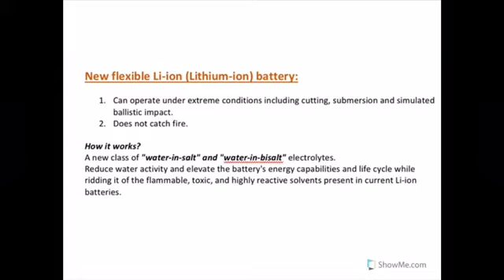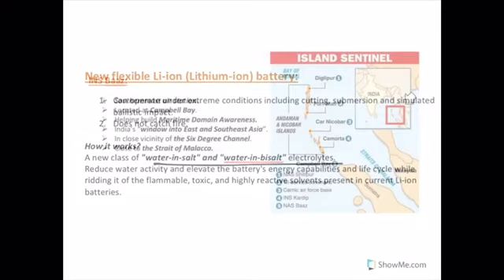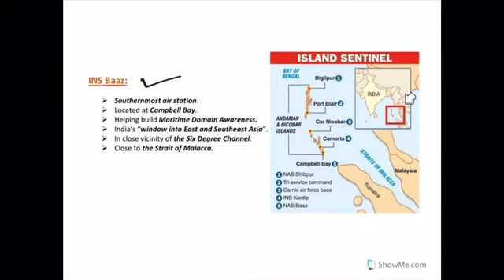To address this, researchers have developed a new lithium-ion battery which is unbreakable and won't catch fire. What is new in this battery? They have introduced a new class of water-in-salt and water-in-bisalt electrolytes. These electrolytes reduce water activity and elevate the battery's energy capabilities and life cycle, thus getting rid of the flammable, toxic, and highly reactive solvents present in current lithium-ion batteries.